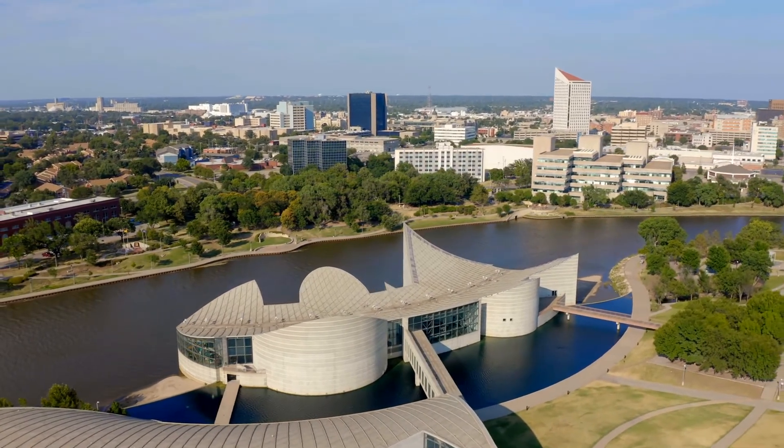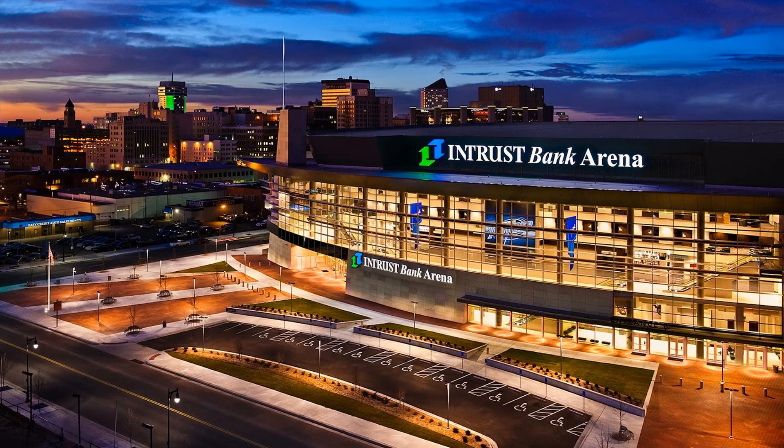Number seven: Entrust Bank Arena. This is a 15,000-seat multi-purpose arena in downtown Wichita. It's pretty new and gorgeous inside, featuring 22 suites, two party suites, and over 300 premium or VIP seats. It's home to the Wichita Thunder hockey team, and it's also where all the big concerts happen in town.